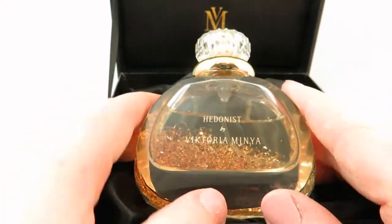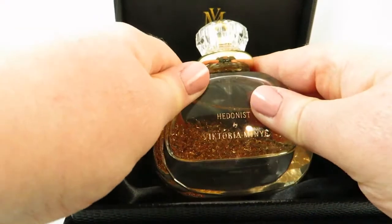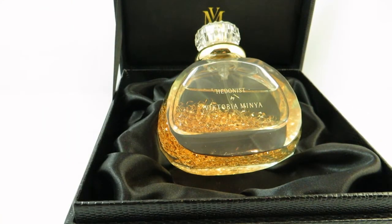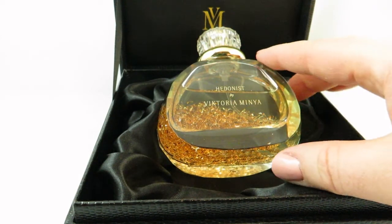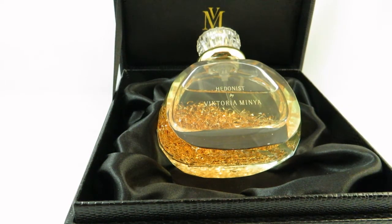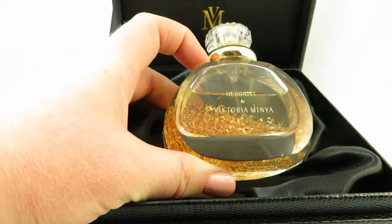Otherwise I think it's absolutely gorgeous, and the scent is amazing. It's something different than what I usually have on my channel. It's still sweet, but it's got some other notes I usually don't tend to gravitate towards. It's got peach, rum, osmanthus, vanilla, and a slight tobacco scent. I'm usually not drawn towards really rum-heavy or tobacco scents, but this is just something really different — absolutely gorgeous and a very, very sexy scent. And that's Hedonist by Victoria Minya.